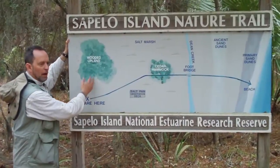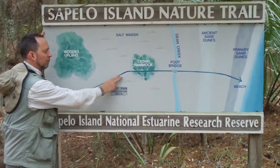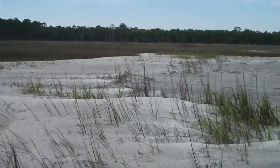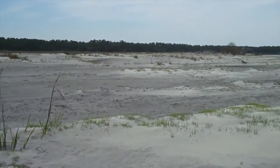The Georgia barrier islands are exemplary for showing how these traces can get made and how they can get preserved. There's been relatively little development of most of the islands, and those islands can serve as excellent models for what we see in the geologic past.